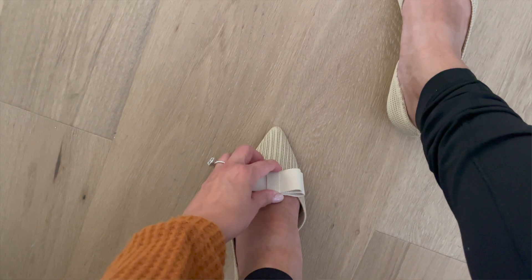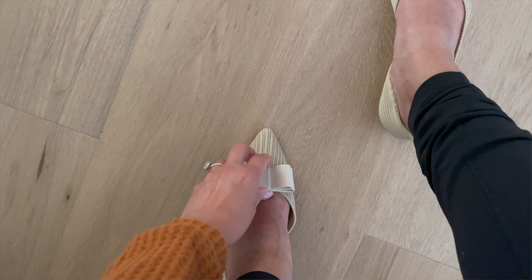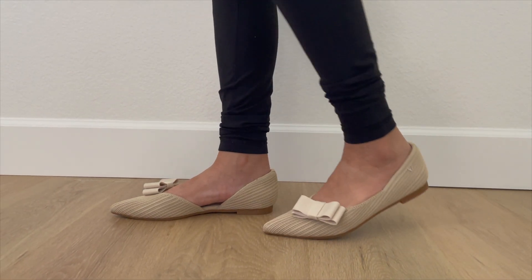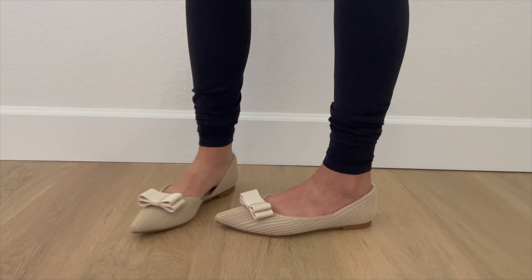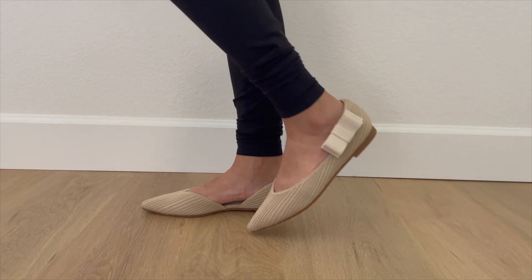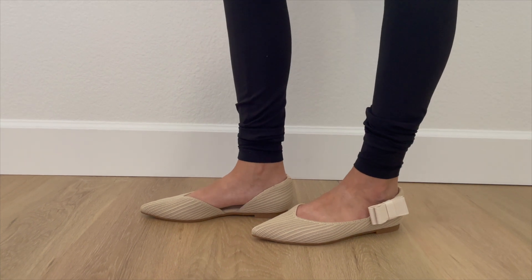Something else I really like is that VIVAIA has shoe accessories. They have the cutest little bows that you can buy to accessorize your flats, and you can wear them a variety of different ways. You can buy tons of different bows and just clip them on wherever you see fit. It's such a fun, cute idea and a great way to get many different styles out of one pair of shoes.